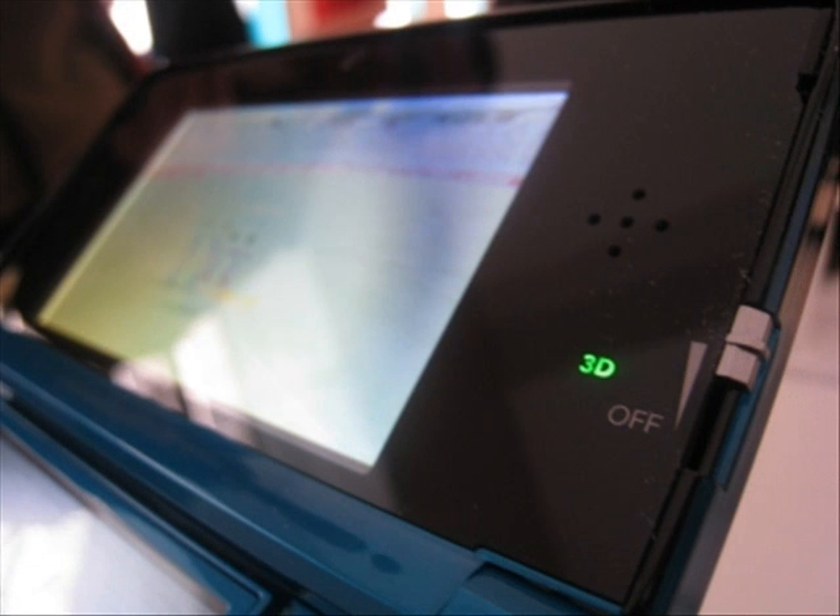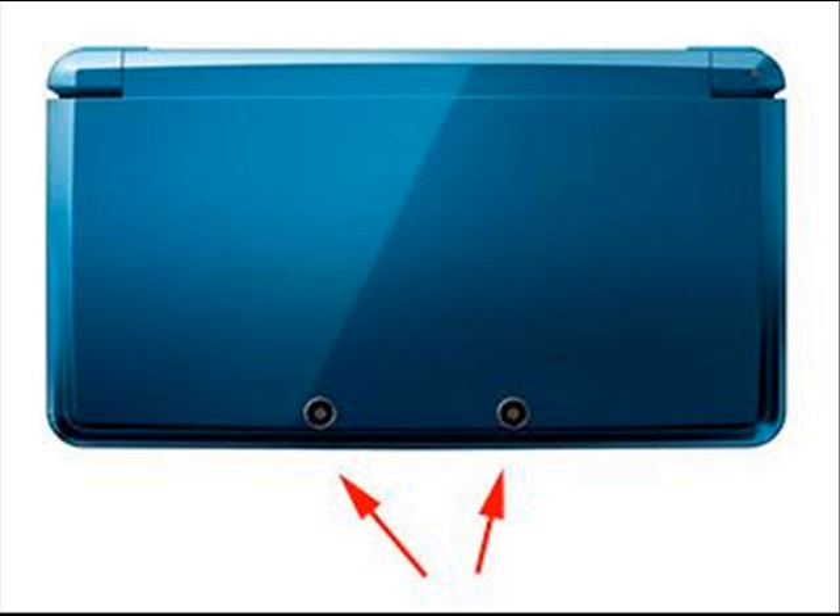First things first, the 3DS has a 3.53 inch top screen that's full 3D. The 3D can be turned on and off via the 3D slider on the right side of the system. The chances are you're going to want to turn it off because after long periods of time, your eyes will start to get tired and you'll start to get headaches from the 3D. Other than that, the 3D does add a nice effect for games and movies, and it adds a nice sense of depth.